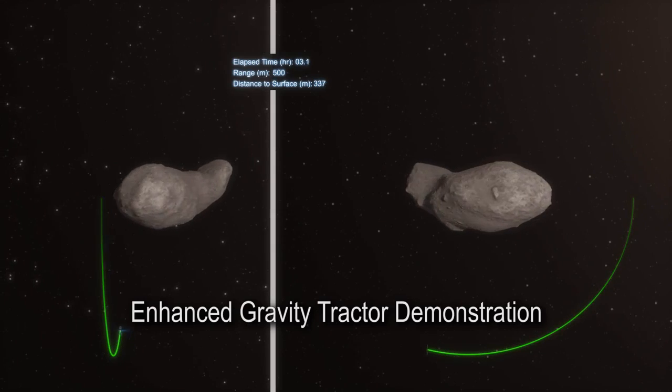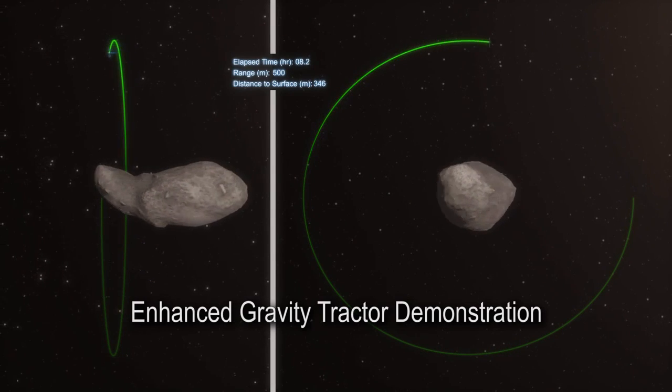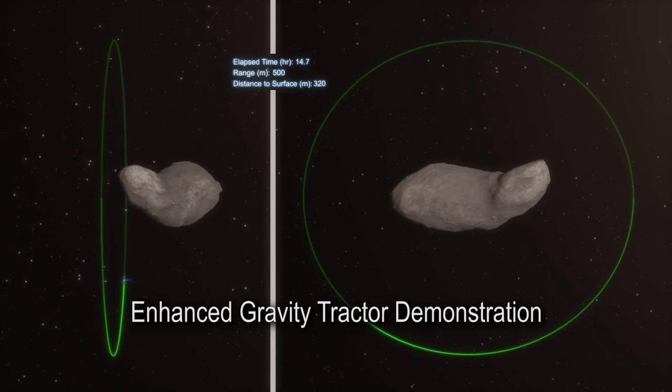Each concept also provides opportunities to demonstrate techniques to alter the course of large objects in deep space, a capability that could help us defend Earth from impacts in the future.